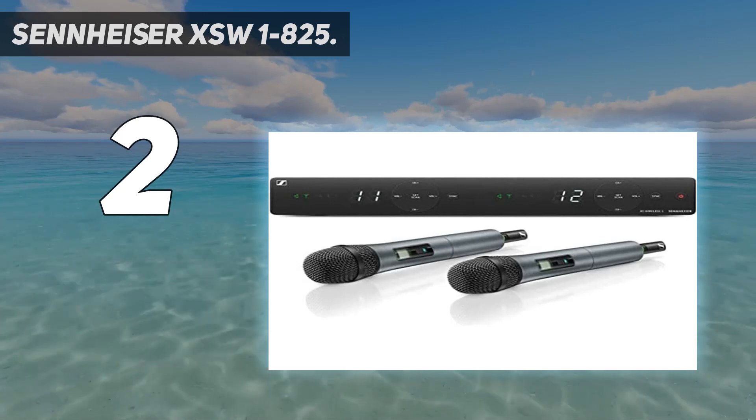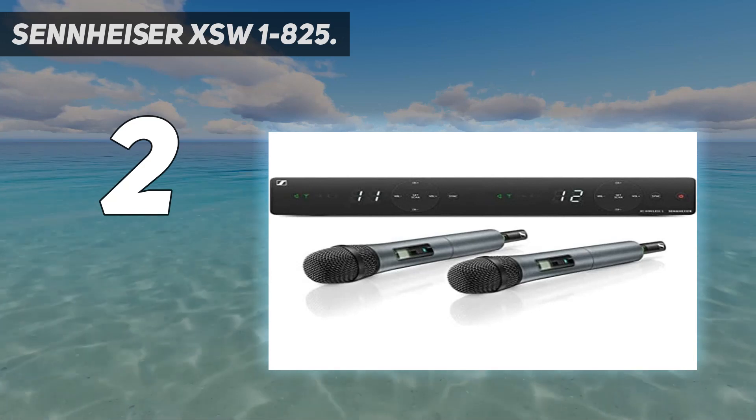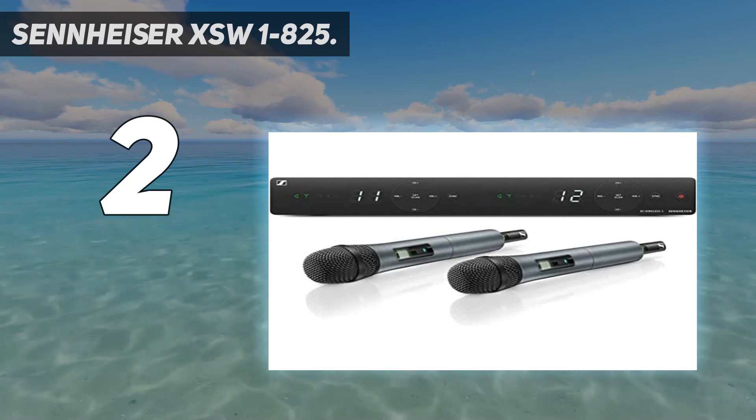The XSW 1-825 is great for singers, presenters, and dancers. Dancer-singer combinations in particular will benefit from its hands-free feature in heated performance sessions.